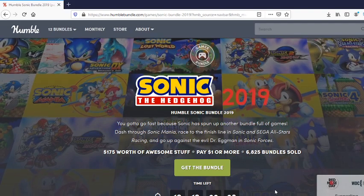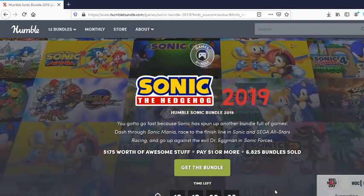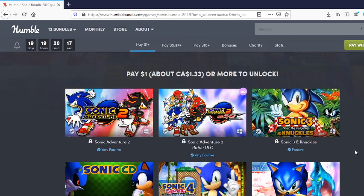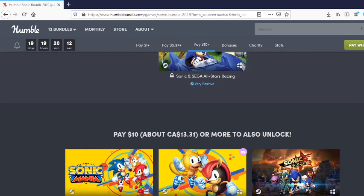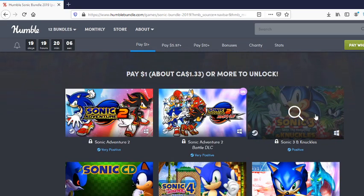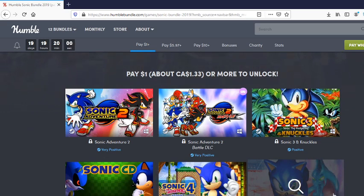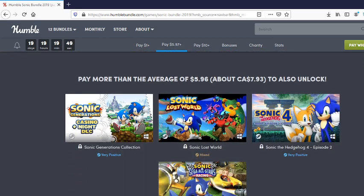Hey, what's up everybody! Humble Bundle is back at it again with another bundle, this time featuring Sonic the Hedgehog. Right now you can get a total of 13 games for the price of about $10 or $13.31. You got Sonic Adventure 2 plus the DLC, Sonic 3 and Knuckles, Sonic CD, Sonic 4 Episode 1, and Sonic Adventure Deluxe — and that is just for a buck. That's five games plus the DLC for Sonic Adventure 2 for just a dollar.